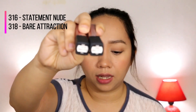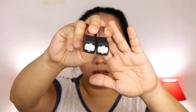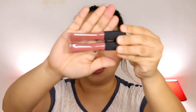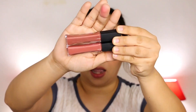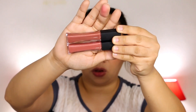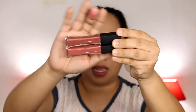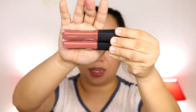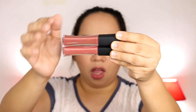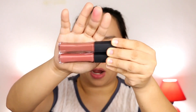If you notice, the two shades look almost the same, but they're not. The 318, which is on the bottom, has a corally, pinkish, mauve-y shade. While the 316 is more brownish.